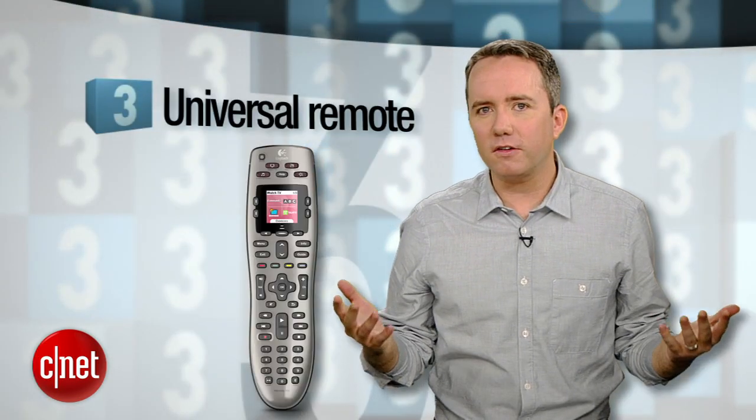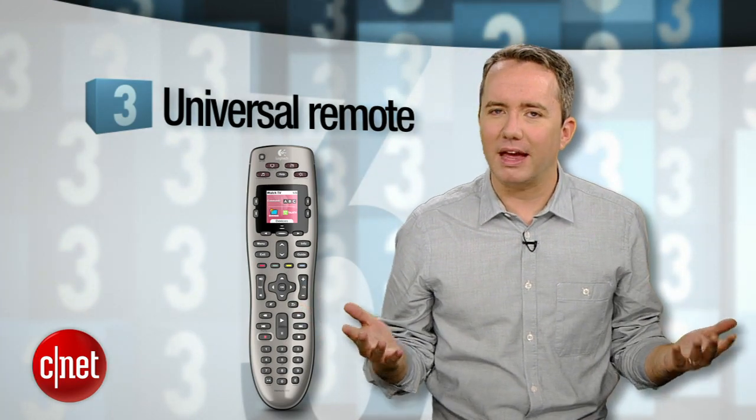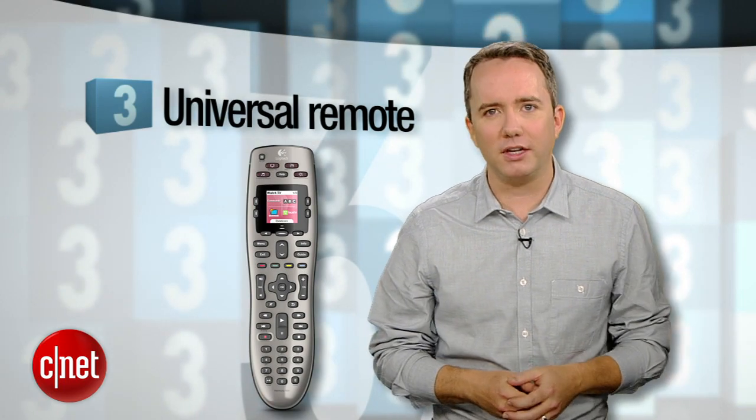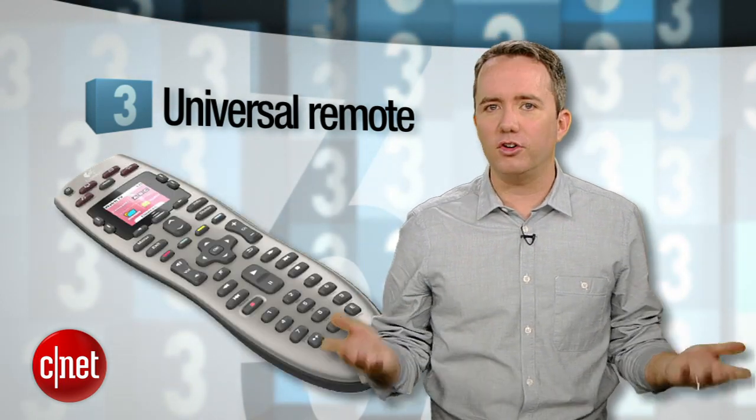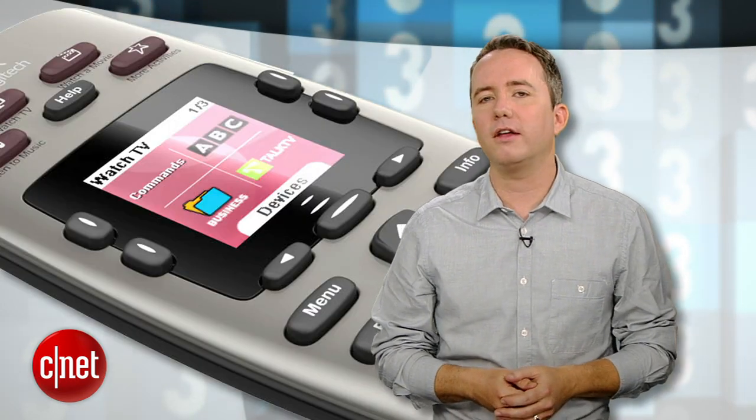Number 3 is a Universal Remote. If you're buying all the rest of this stuff, you're going to need one. Logitech's Harmony remotes have been the best-in-class option for years. The only thing that's changed is that you no longer have to spend over $100 just for the good stuff. Check out the Harmony 650 for a solid, affordable option.